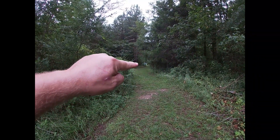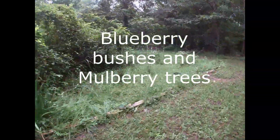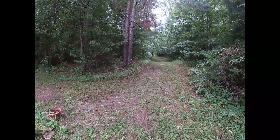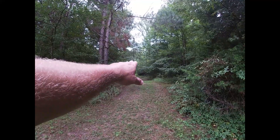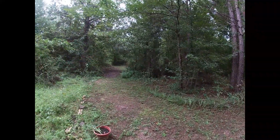Way up there in the back you can see the greenhouse now. We've got this trail that goes up to the barn and the greenhouse, and then this trail here goes over to our garden. I'm going to take you up to the greenhouse first, show you the pole barn, then we'll come back to the garden.